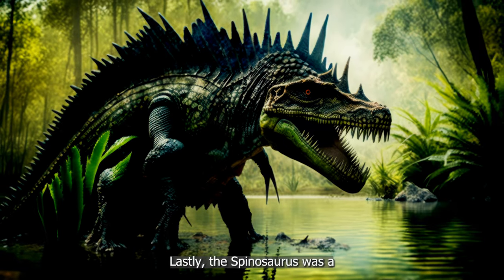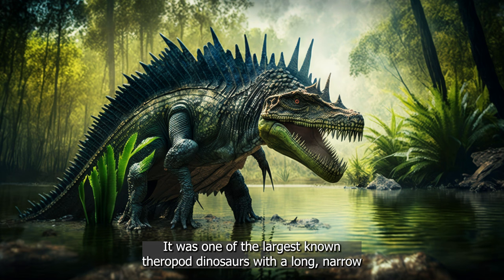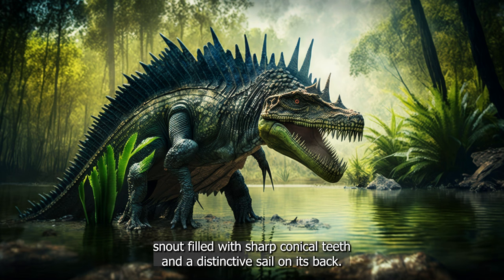Lastly, the Spinosaurus was a large, carnivorous dinosaur that lived during the Cretaceous period. It was one of the largest known theropod dinosaurs, with a long, narrow snout filled with sharp, conical teeth, and a distinctive sail on its back.